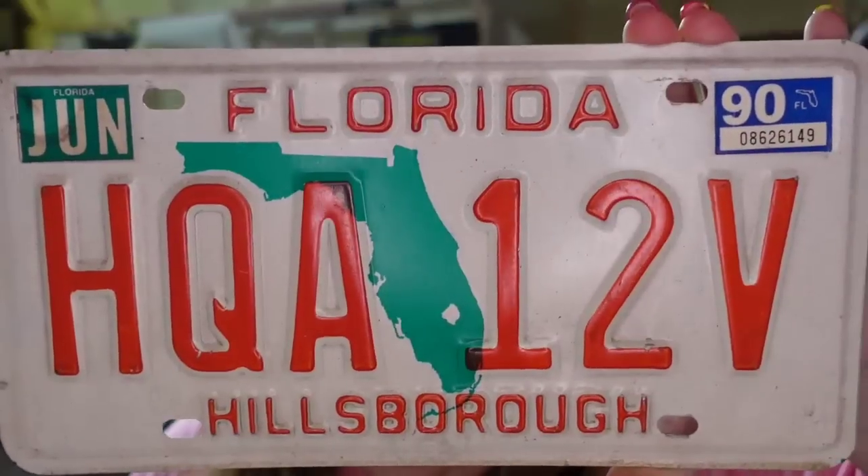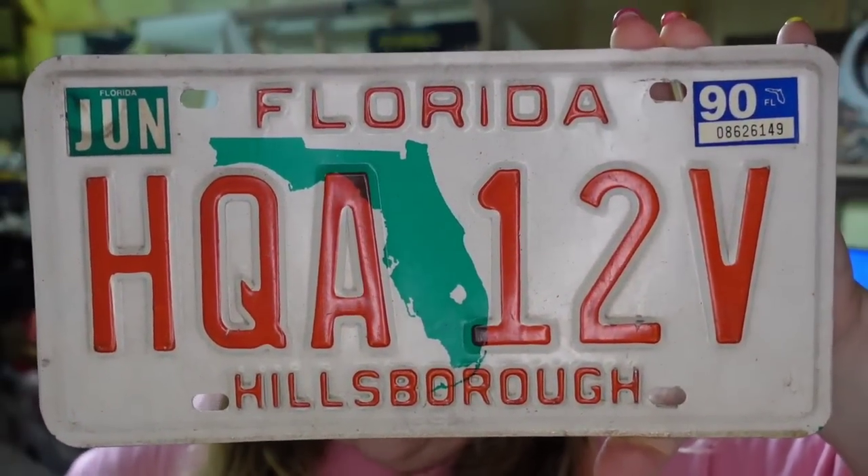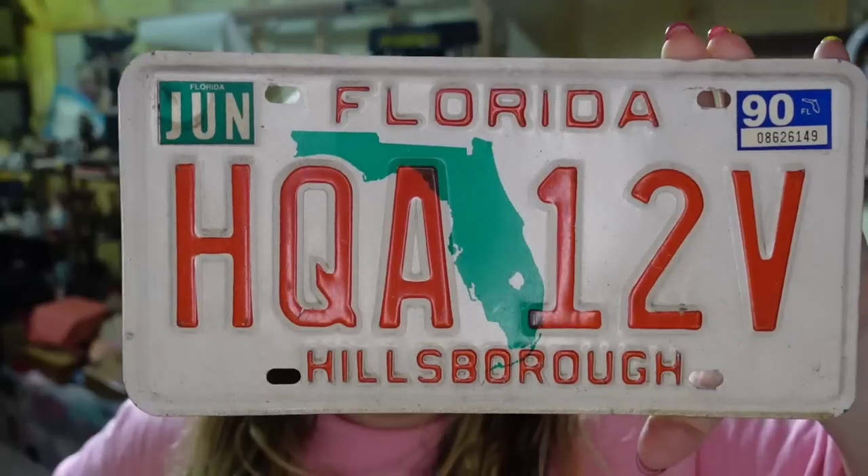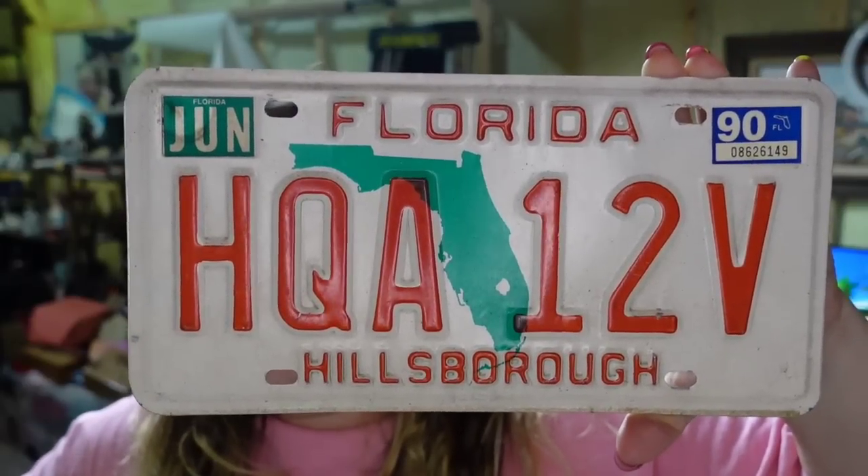Up next is a license plate. This is a 1990 Florida. This one sold for $9.74. I paid a dollar about a year ago, and this one's going to be about a $6 profit.